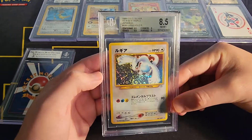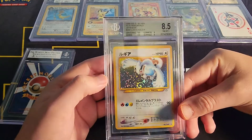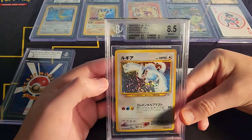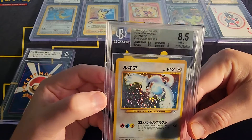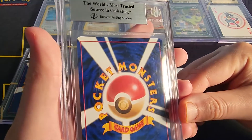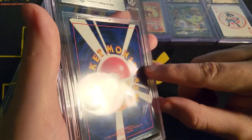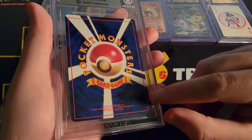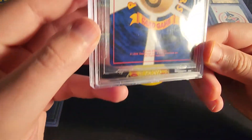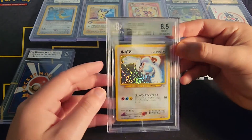We got the Lugia at 8.5 — beautiful swirl. Pretty sure the reason is surface. I got an 8 on surface if I remember correctly; there's like scratches in the back on the card, there's like a couple dings. So as expected, but still a beautiful art.